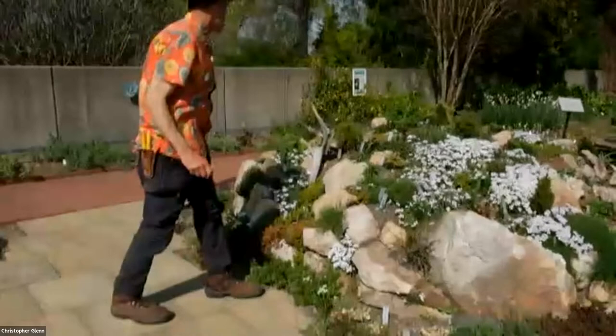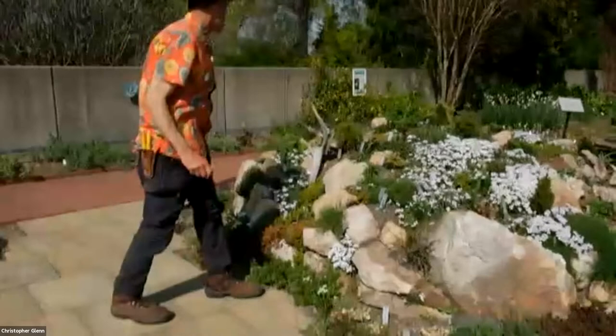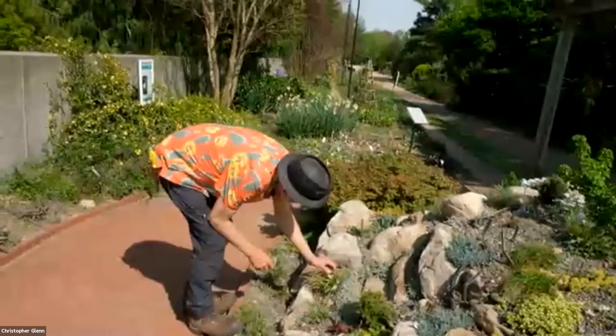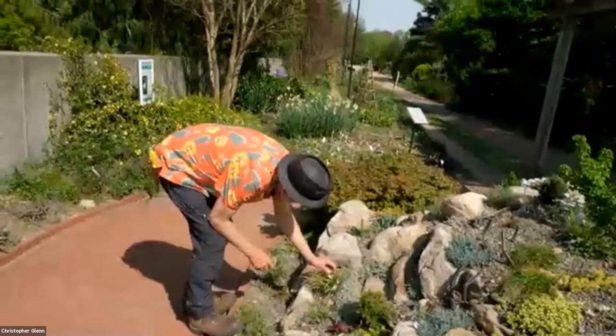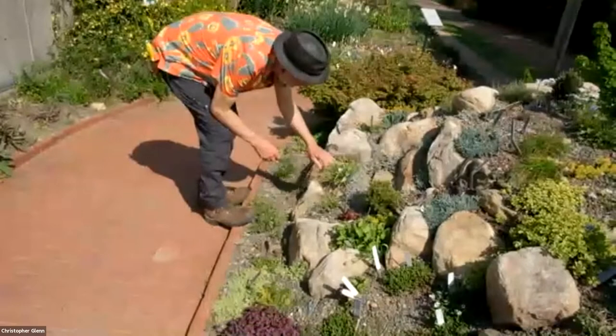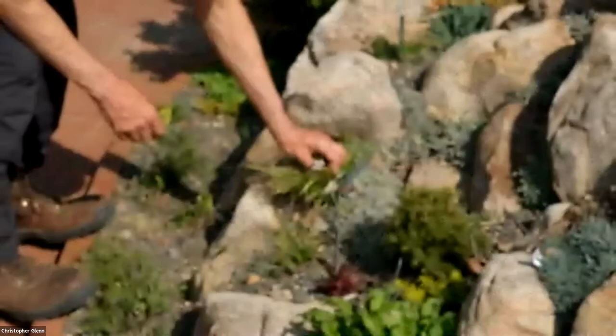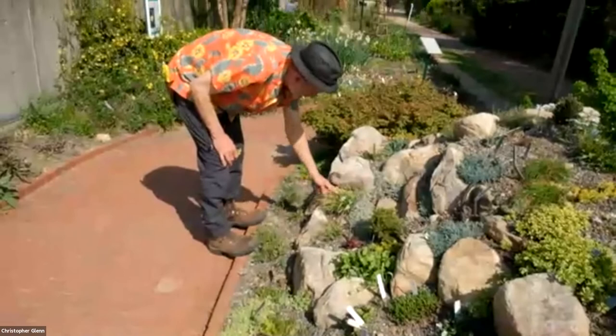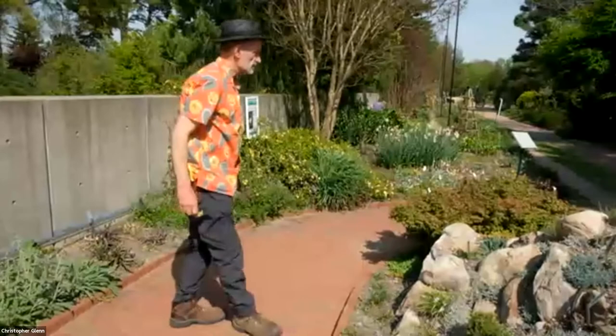On this side we have a tiny little iris with a few flowers still left. It's a little iris native to China — Iris henryi. I'm guessing it's named for Henry, another plant collector in China. It's past its peak of bloom, but it is a tiny little thing.